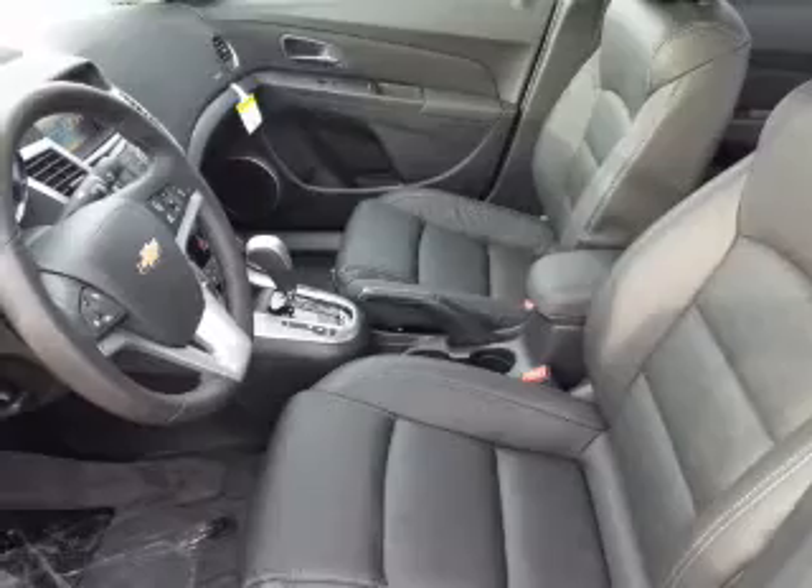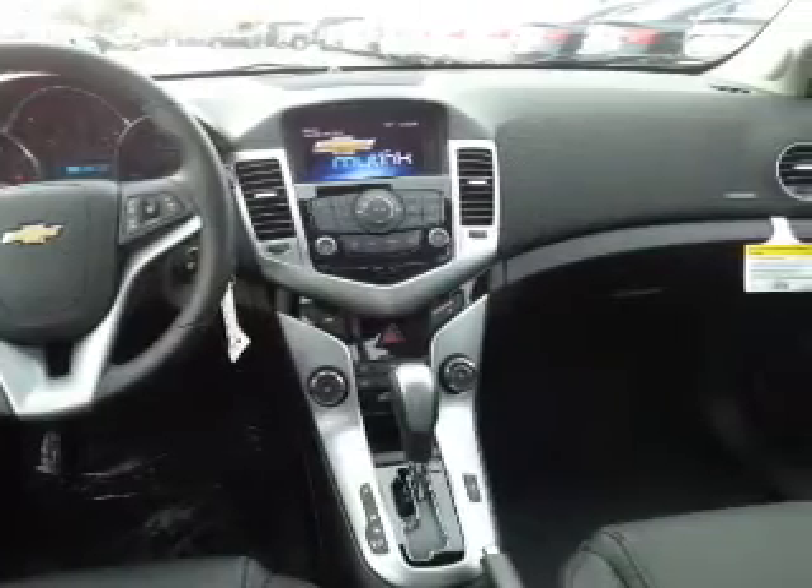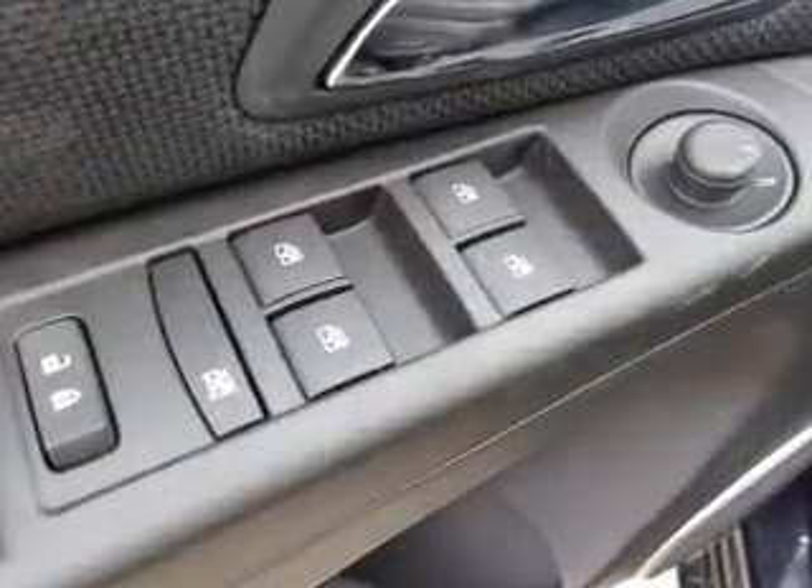Heated seats keep you warm on cold winter days. Notable features included in this vehicle: leather seats, power windows, cruise control, Bluetooth wireless, AM/FM stereo, satellite radio, and power mirrors. Call today to schedule a test drive.